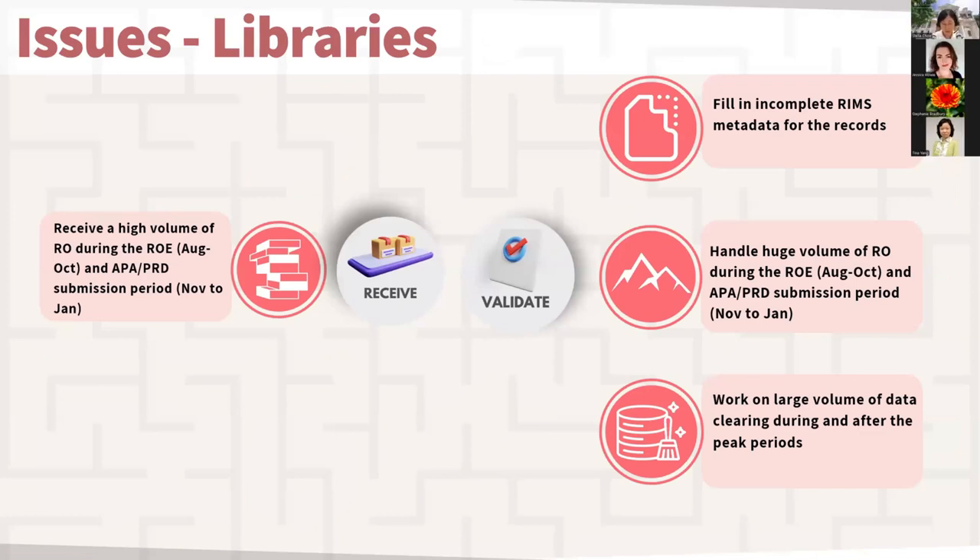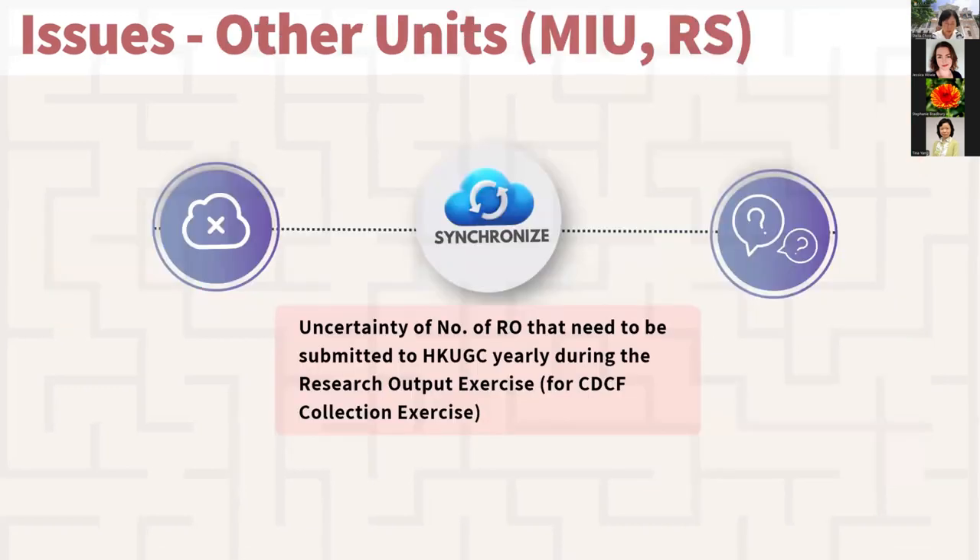Libraries also faced challenges during the research output exercise and APA/PRD submission periods, including high volumes of records during peak periods, incomplete metadata hindering validation and requiring extra time for collection, and time-consuming curation of data after peak periods. The Management Information Unit, responsible for reporting HKU research output numbers to the University Grants Committee for the annual CDCF collection exercise, faced difficulty estimating actual record numbers due to researchers submitting at the last minute.